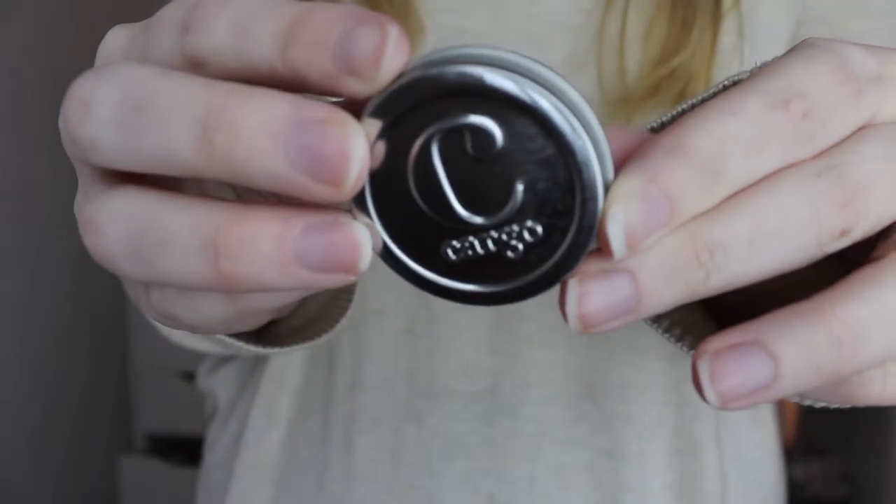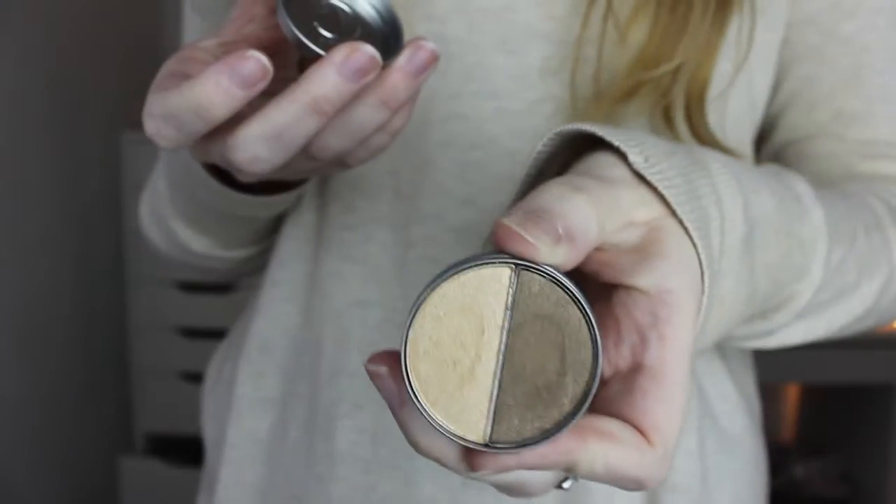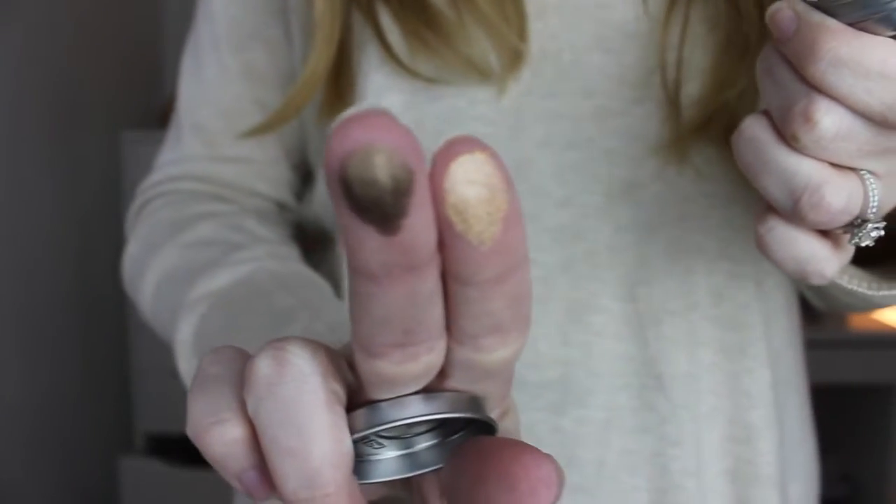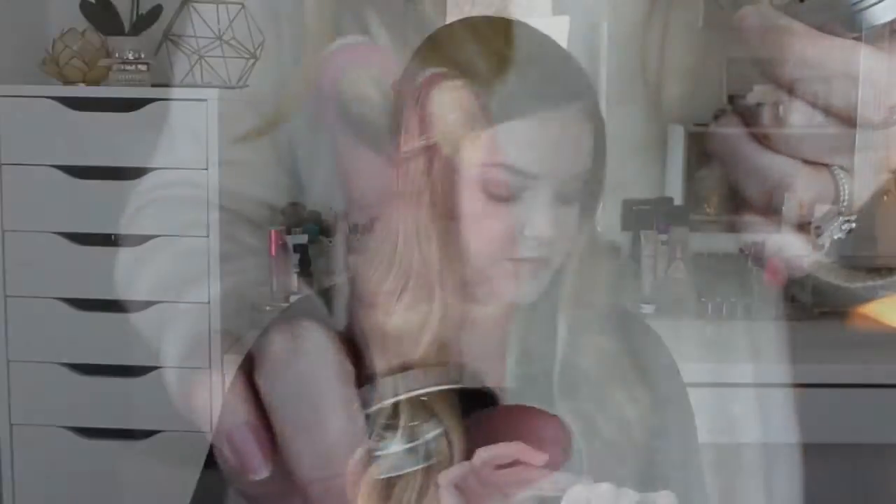The first thing I see is from Cargo and it is an eyeshadow duo. I don't think I've tried much from Cargo. They're both metallic-y. They're soft, but they're kind of chalky — they don't swatch very well. The brown one's okay, but that gold one is not the best. I'll play around with it, but it looks like it's a full-size item, so that's good.